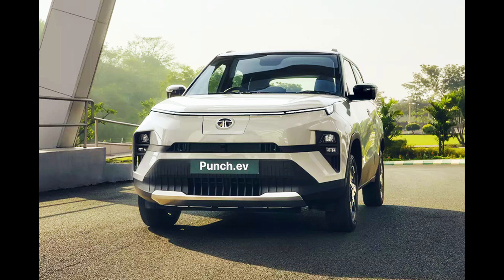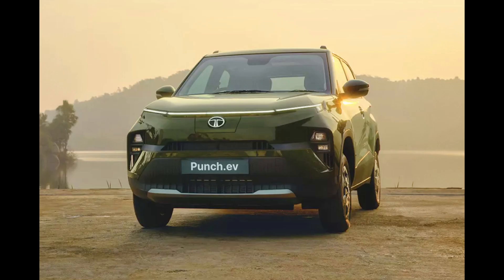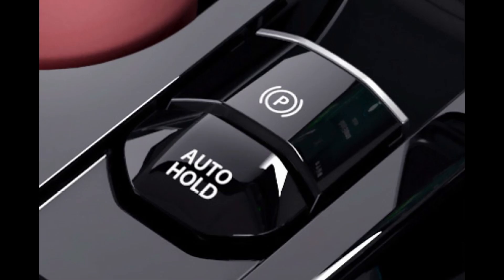In 2021, Tata Motors launched the Punch, a game changer in the micro SUV segment in India, praised for its optimal size, robust driving dynamics, and competitive pricing. With Tata's growing interest in electric vehicles, the introduction of the electric version was a logical step.